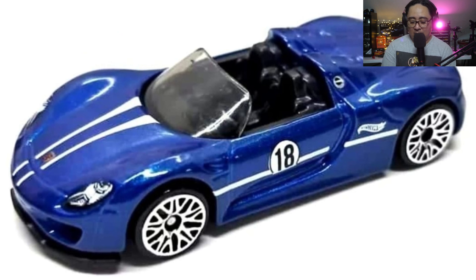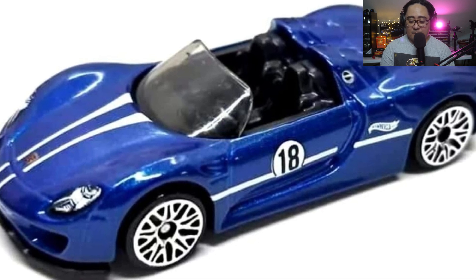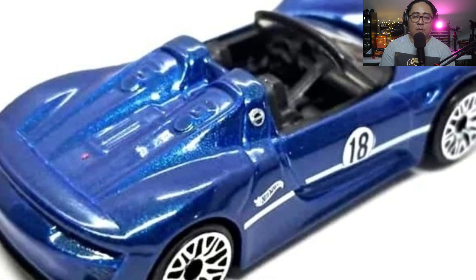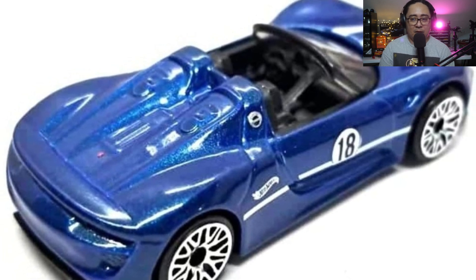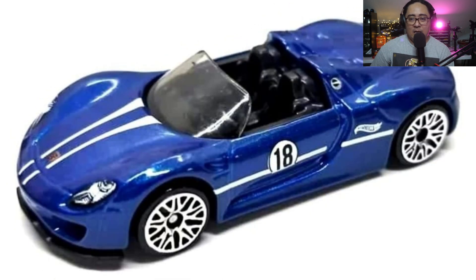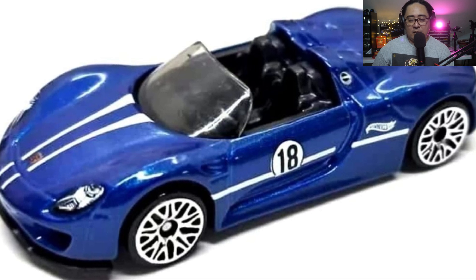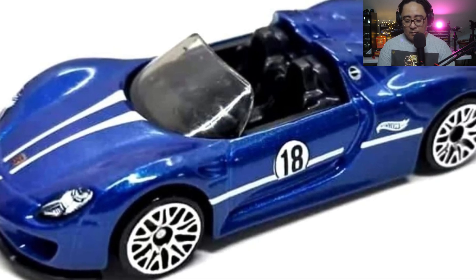Next up we got a Porsche 918 Spider. Again, not really the most popular Porsche from where I live. From the Philippines, people mostly go after the 911, the GT3s, and the RWB Porsche, so this one is always left behind. I always find this in the pegs, but it is a good-looking car. The livery is just simple but it hits the spot.